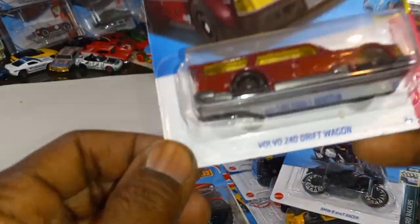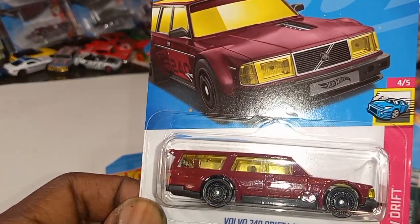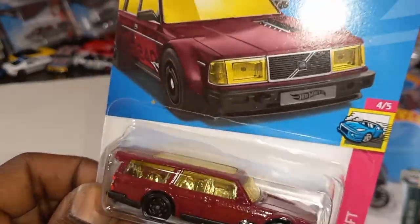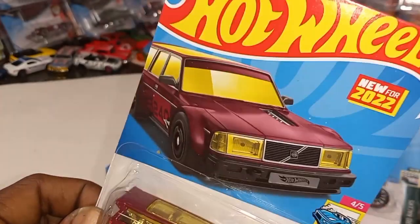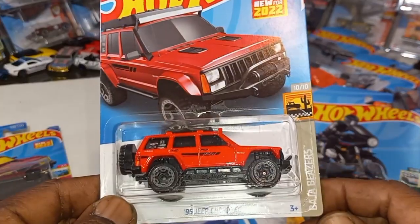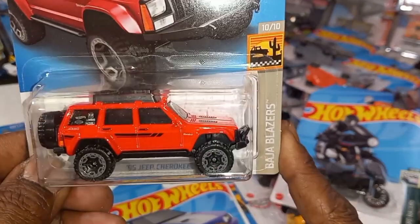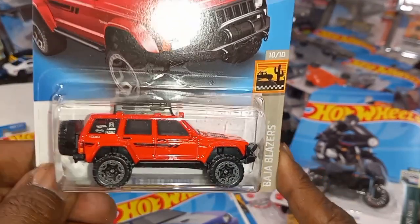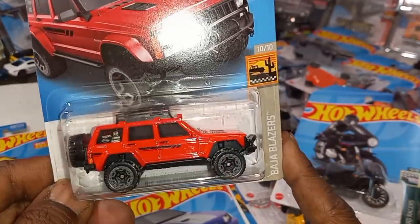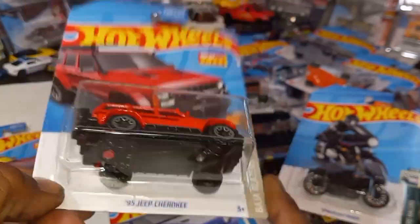New for 2022 from the HW Drip Series — check that out, the 240 Drift Wagon. Look at that artwork, new for 2022. The '95 Jeep Cherokee from the Baja Blazers in red — this is a recolor. I think the last one was like a wood grain with the wood panel on the side and gray, but this red works really good.